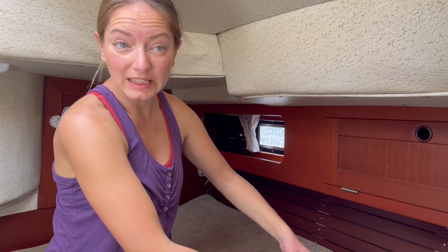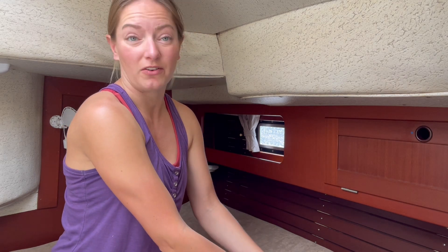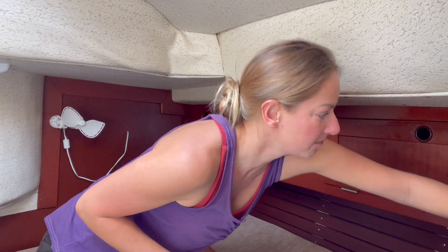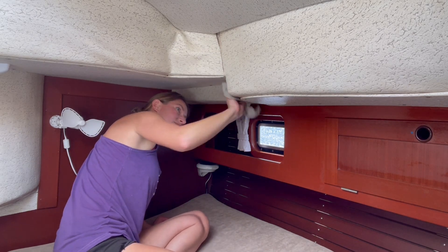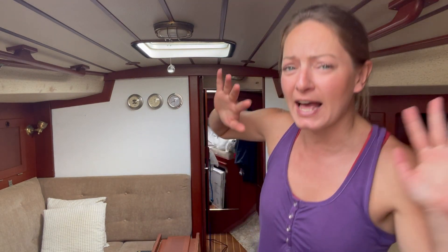Some more spring cleaning — I have a bucket of water here with some vinegar and dish soap and I'm just going to be going around cleaning. This is what we do: cleaning the boat and doing fiberglassing.